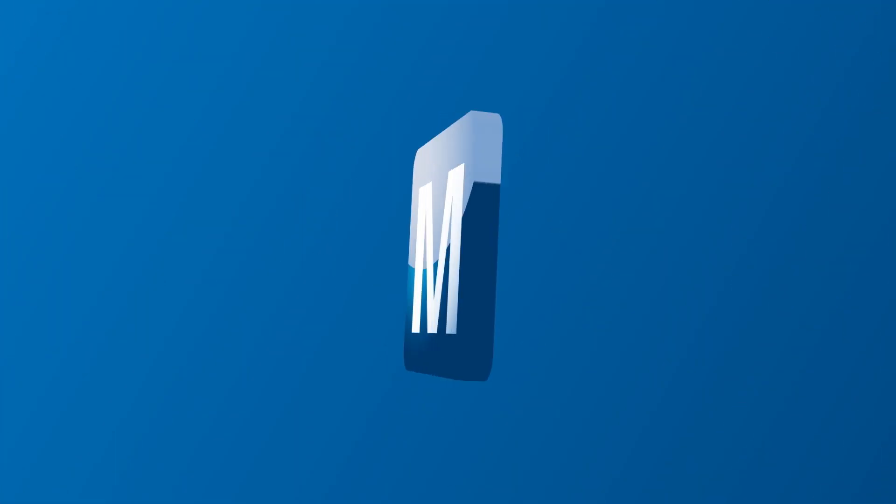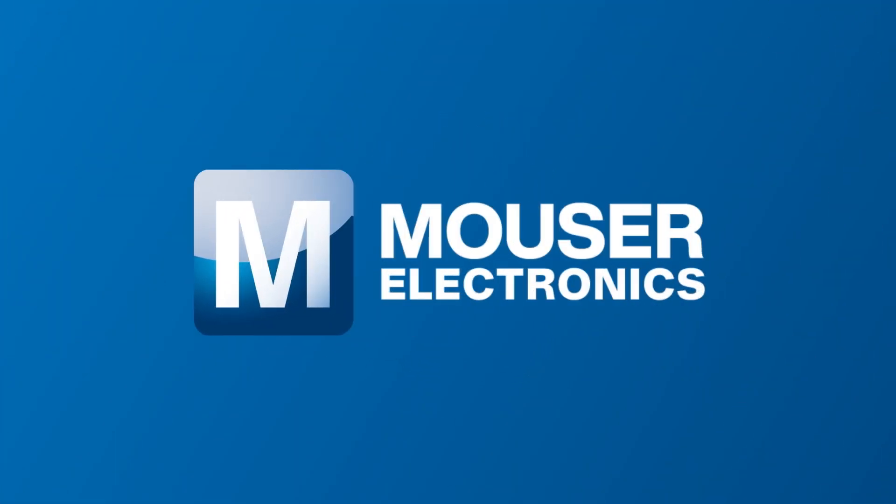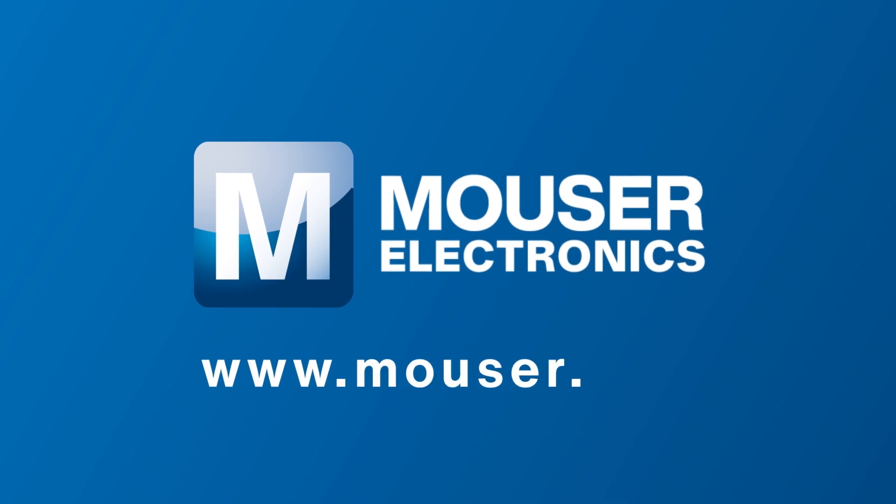For more information about Mauser's products and solutions for industrial automation, please visit www.mauser.com.